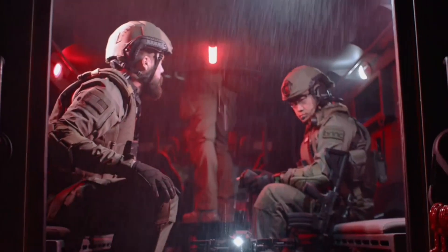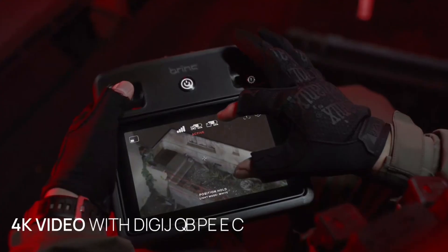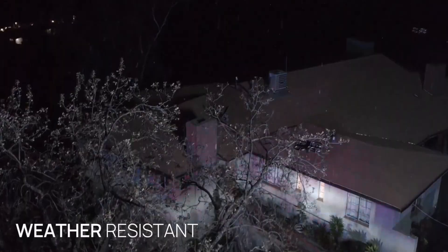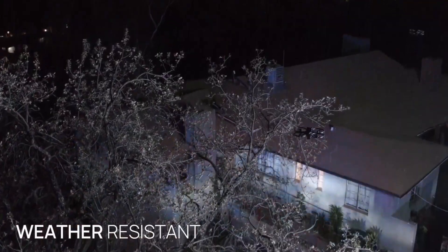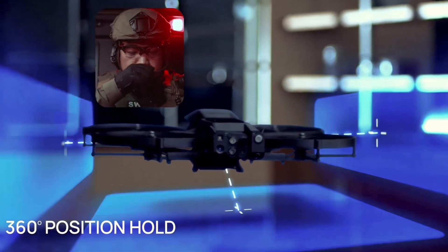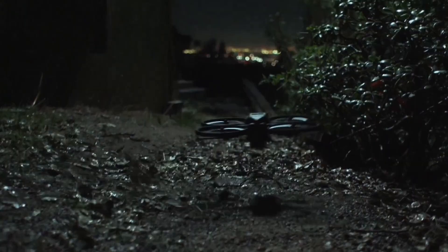The Lemur 2 drone by Brink is a next-generation tactical drone engineered for some of the most dangerous missions imaginable. Designed with first responders and public safety in mind, it provides crucial support in scenarios where sending a human could risk a life. Equipped with 4K video, night vision, thermal imaging, and LiDAR-powered autonomy, the Lemur 2 can navigate complex indoor environments without relying on GPS or even light. It can break through glass to gain entry, self-right if flipped over, and maintain stable hovering for extended observation.